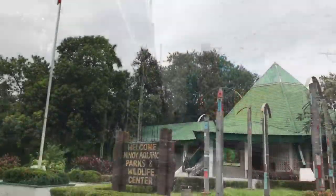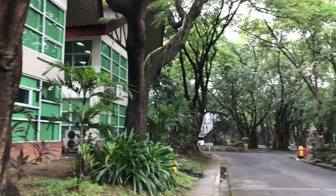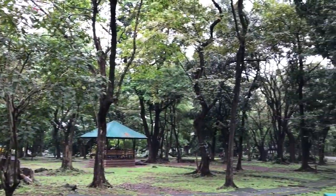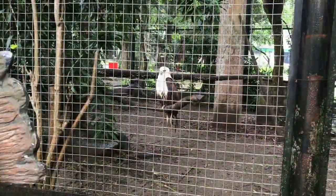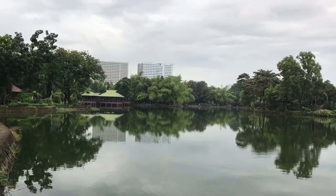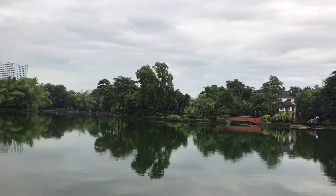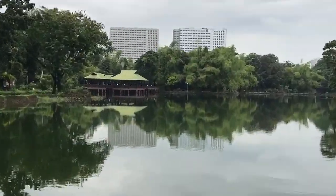Our next stop was the Ninoy Aquino Parks and Wildlife Center. Opened in 1954, this 22.7-hectare zoological and botanical garden is home to several indigenous plants and animals, such as the Philippine deer, crab-eating macaques, water monitors, and Philippine hawk eagle. It also serves as a temporary shelter for abandoned, retrieved, sick, and injured wild animals. A man-made lake, flanked by a bridge and several huts, serves as the centerpiece of this park.